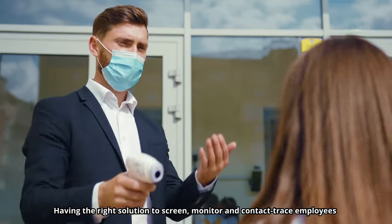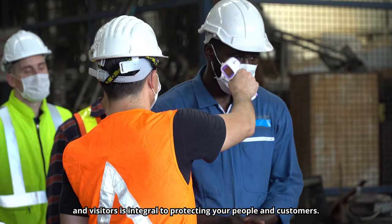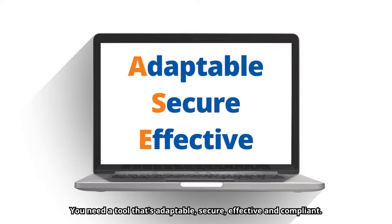Having the right solution to screen, monitor, and contact trace employees and visitors is integral to protecting your people and customers. You need a tool that's adaptable, secure, effective, and compliant.